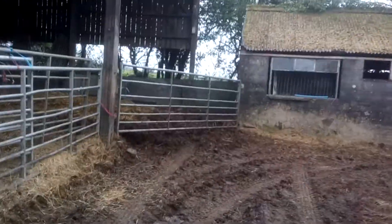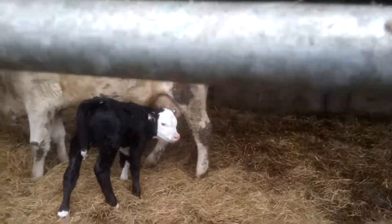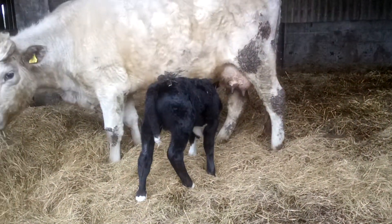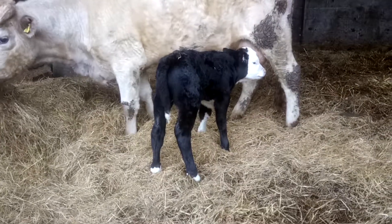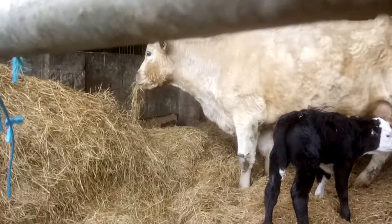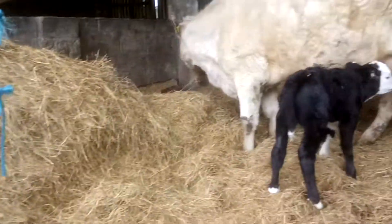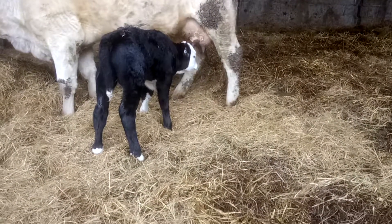Good evening people, just like to see the new edition — little bull calf. I've just put some silage over the gate into there for her to eat. Yeah, nice little bull calf.